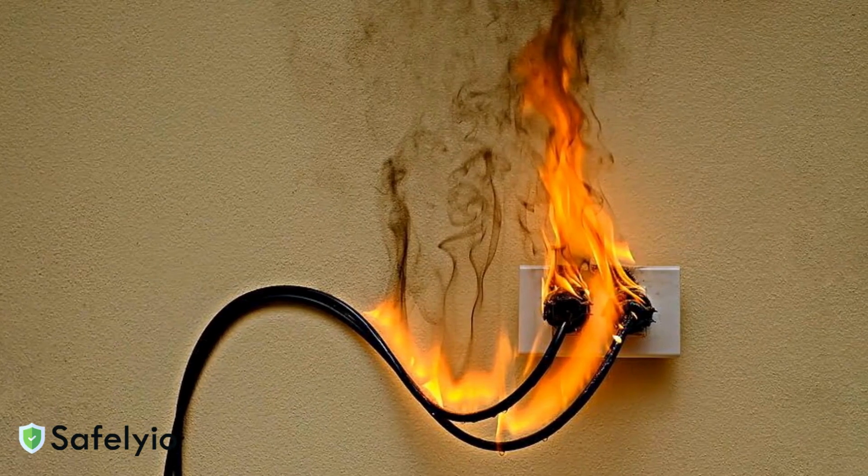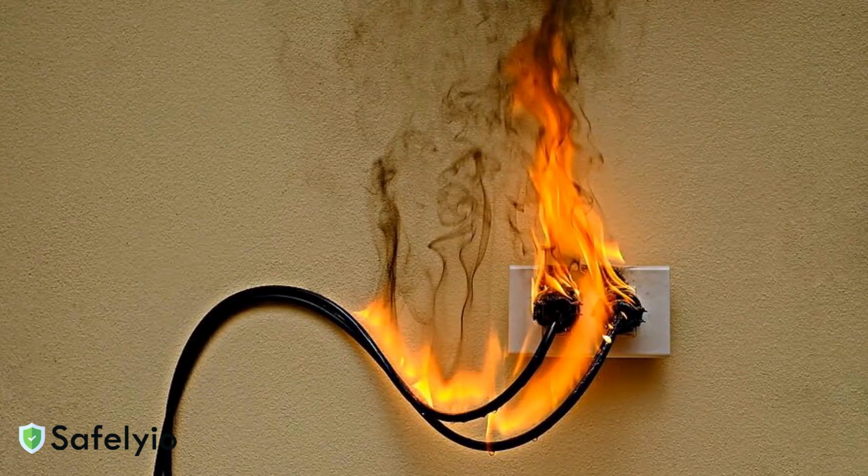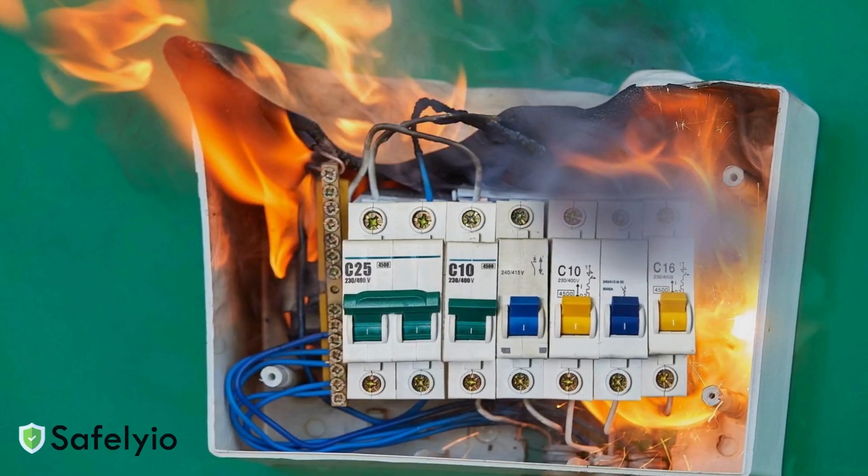The key signs are unusual odors like burning plastic, discolored outlets, or flickering lights. Prevention is our first line of defense.